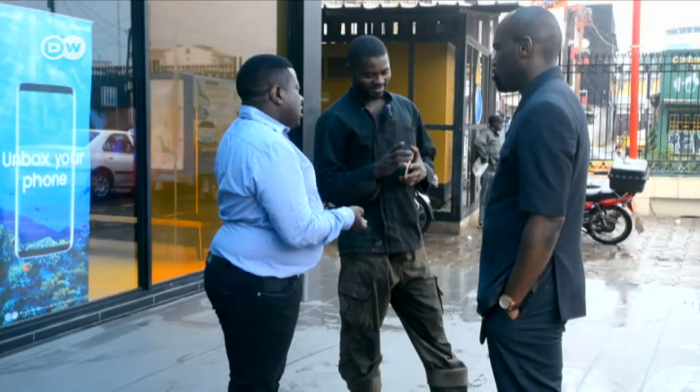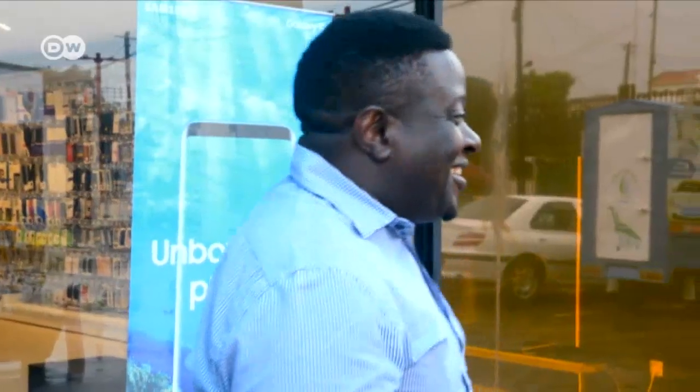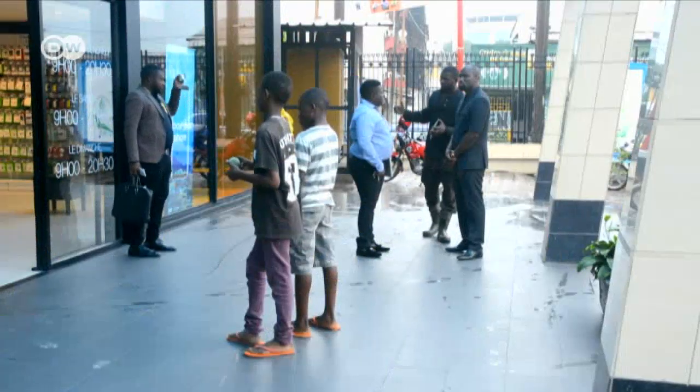So far, the start-up has about 15 employees who are dispatched across Douala. Washing around 40 cars a day, Ole Wash makes up to 7,200 euros a month.